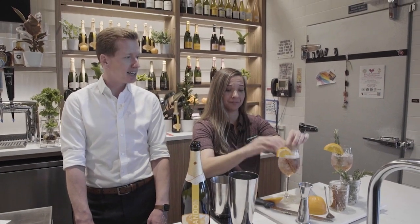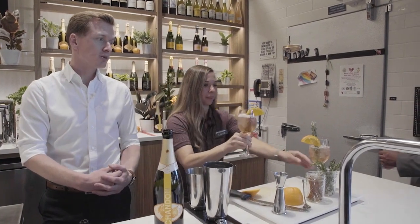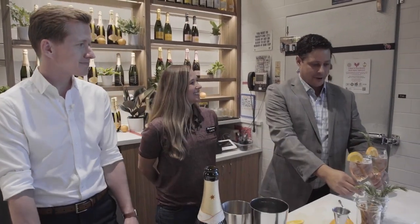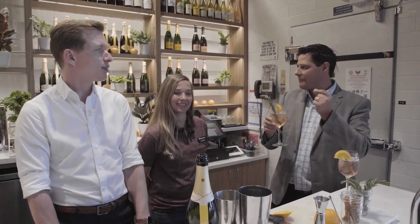And here we have the winter version. Doug, it's summertime right now — wintertime or summertime, what do you like more with Chandon Garden Spritz? So now I've got two cocktails. First of all, both of them are gorgeous. Let's go with summer first. Oh, you get that rosemary right off the bat.